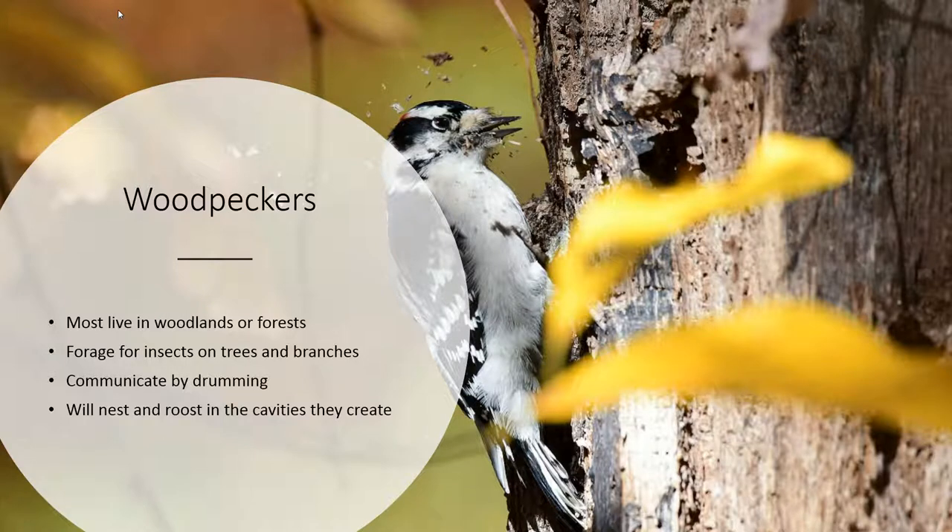Woodpeckers can be found mainly in woodlands or in forests, so they are dependent on trees and on old growth, dead and decaying trees. They will forage for insects on these trees and on the branches, and they'll communicate by drumming, which is when they make a really loud reverberating sound as they peck a tree very quickly with their beak. They make a lot of holes in these trees and use those cavities to nest in and to roost in.